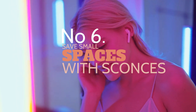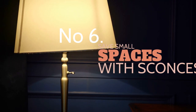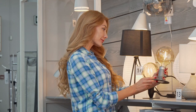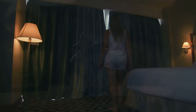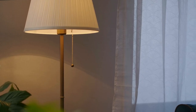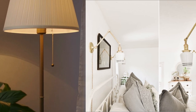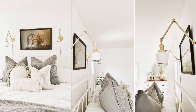6. Save small space with sconces. Lighting is the most indispensable thing in any room, including your bedroom. You can find many types of lights in a store — they may look fabulous and elegant. However, the small space does not allow you to have a floor lamp or table lamp. Sconces would be perfect for your tiny bedroom. They do not eat up any floor space nor perch on the table. You just need to mount them over your headboard and you are good to go.